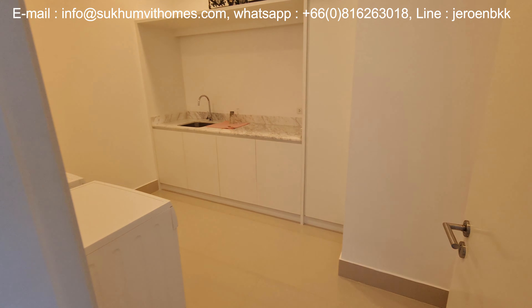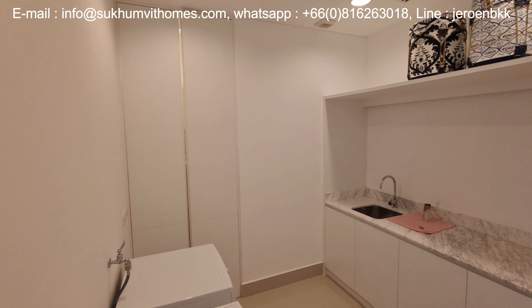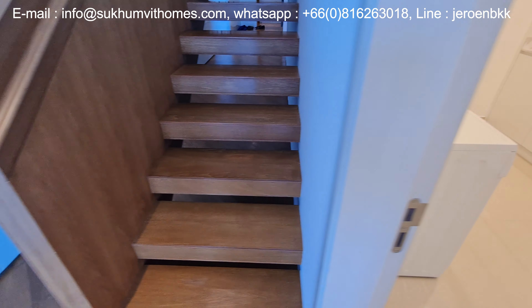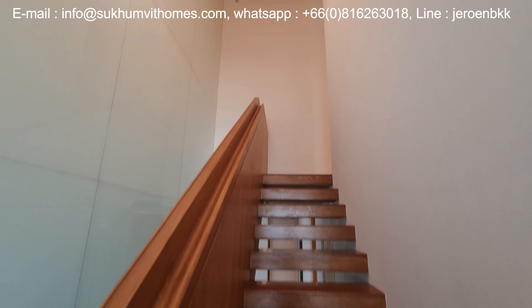Next to the staircase we have this extra room that is used as a laundry area. Let me bring you to the second floor where I will show you the two bedrooms.